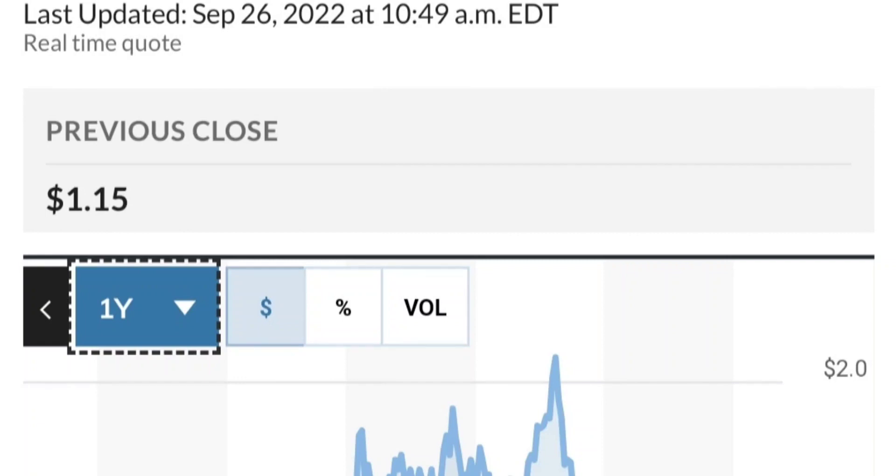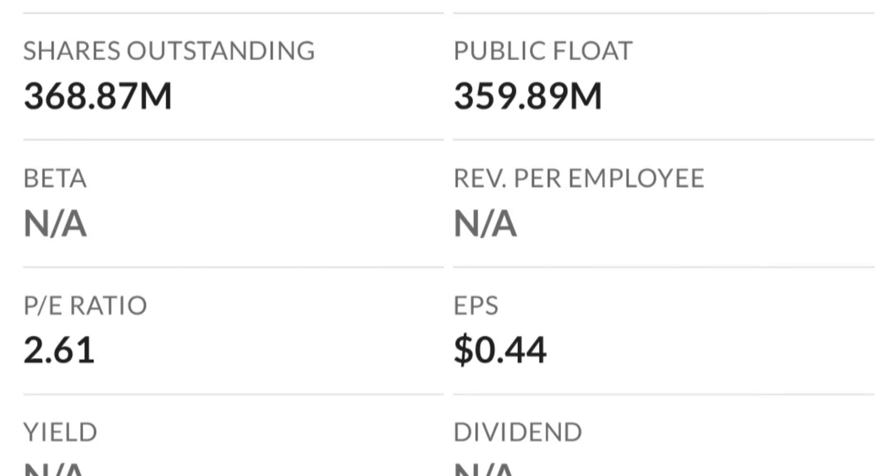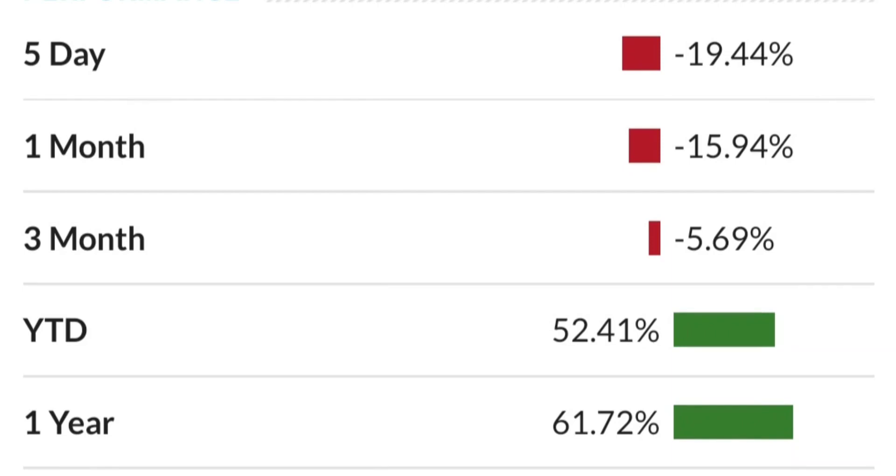To recap: GTE made a nice run from the accumulation or consolidation area. Right now it seems a bit overbought. On the weekly chart the shooting star candle suggests a reversal pattern — selling pressure is quite high and it might be the start of a reversal downward. The RSI is coming down from overbought levels. On the daily chart, it still looks bullish and still in an uptrend within a symmetrical triangle.